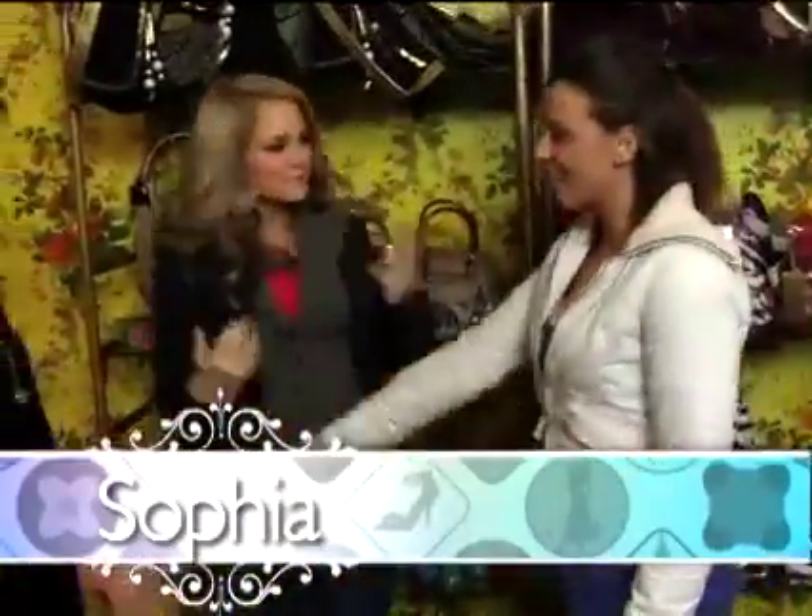I'm JoJo. I'm Sofia. I'm Graciela. Nice to meet you. This is one of my favorite stores so I'm so excited that we're here today.